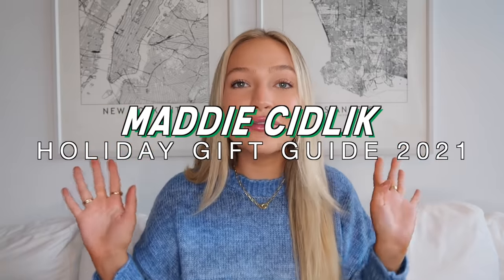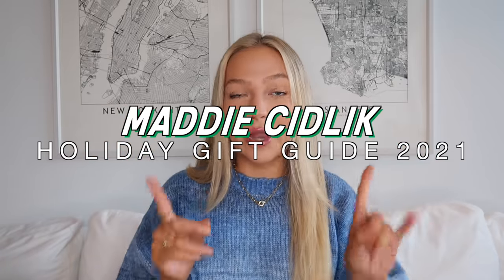Hi guys, it's Maddie. Welcome back to my channel. Today's video is going to be my annual holiday gift guide. This video is going up on Black Friday, so if you guys celebrated Thanksgiving, I hope you had a great holiday, got to spend it with some family, relax, eat some good food. But now that Thanksgiving has passed, I am officially in Christmas mode.